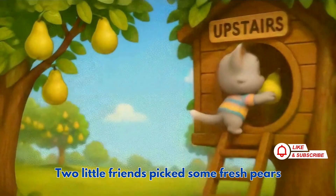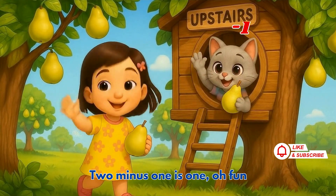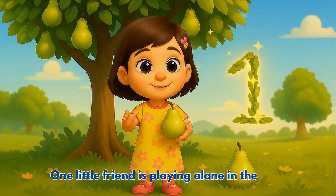Two little friends picked some fresh pears, one ate a pear, no more upstairs. Two minus one is one, oh fun, one little friend is playing alone in the sun.